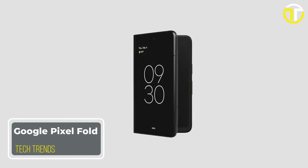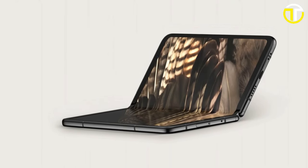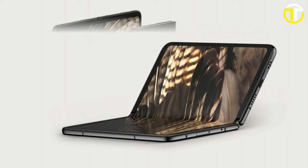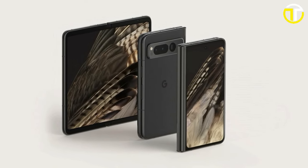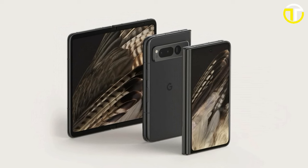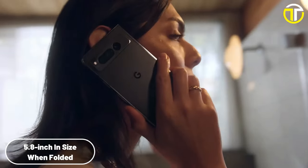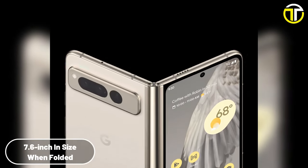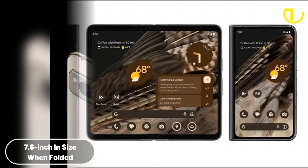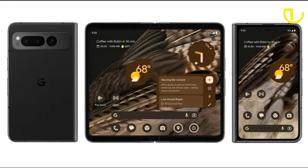Number 5: Google Pixel Fold. The Google Pixel Fold marks a new era in the realm of foldable smartphones, offering a blend of power, performance, and portability that is sure to captivate tech enthusiasts. When folded, this device is a compact 5.8-inch Pixel phone, but it transforms into a 7.6-inch immersive display once unfolded, offering a seamless transition for users seeking both a phone and a tablet experience.